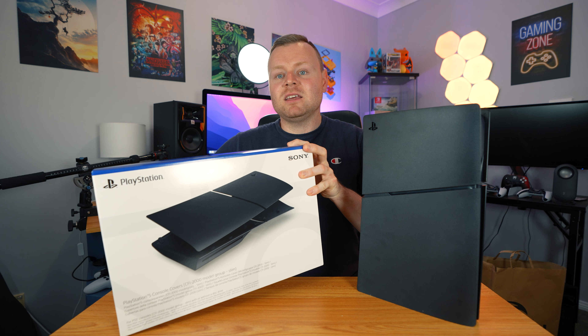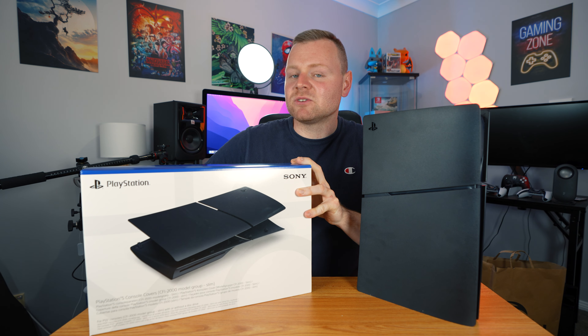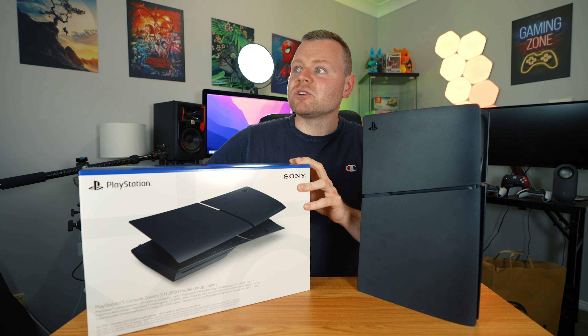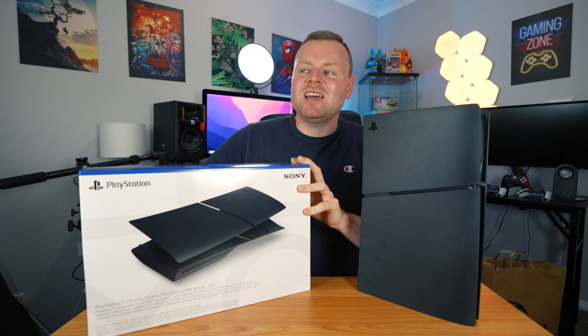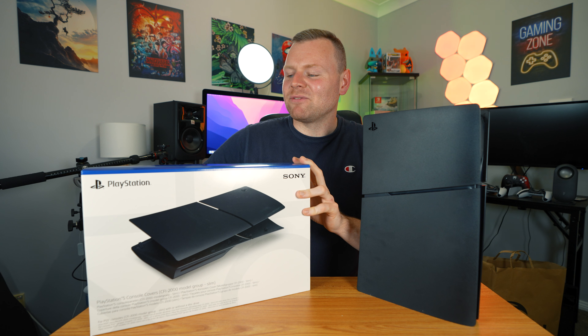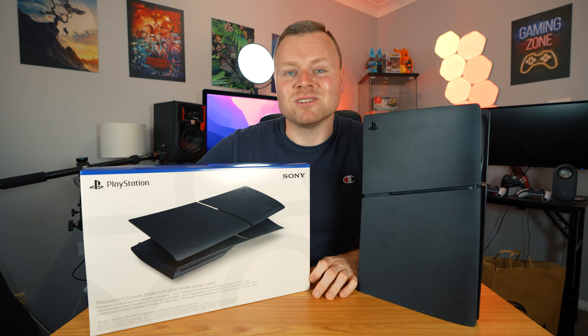Midnight Black is pretty awesome, the great camo collection is pretty awesome, Sterling Silver was really good, and the blue one was also really good. The Spider-Man bundle was pretty amazing honestly and it probably will rise in value over time. Overall, thumbs up for PlayStation 5 faceplates — they're worth it.